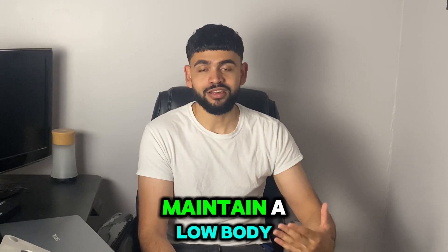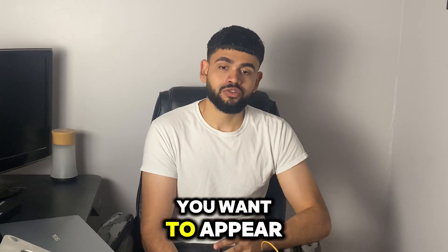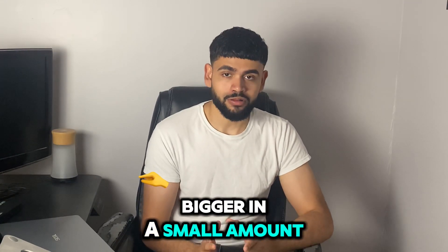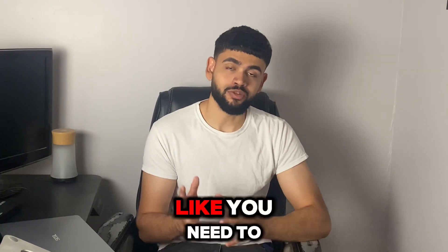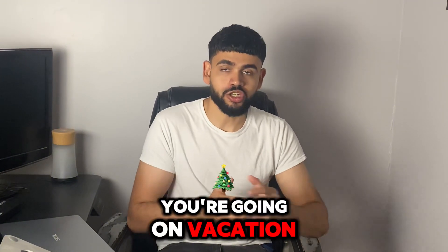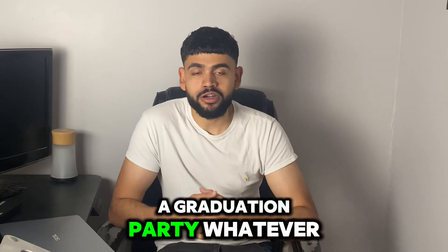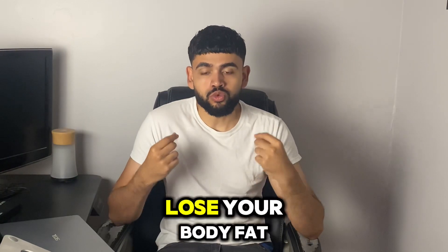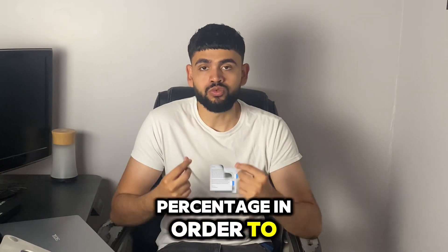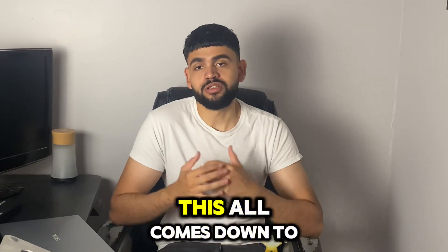Most people can go to the gym and exercise, but not many have the discipline to maintain a low body fat percentage. So if you want to appear bigger in a short amount of time — maybe you need to get ready for an event, a vacation, a graduation, a party — try dieting down to lose body fat percentage in order to appear bigger.